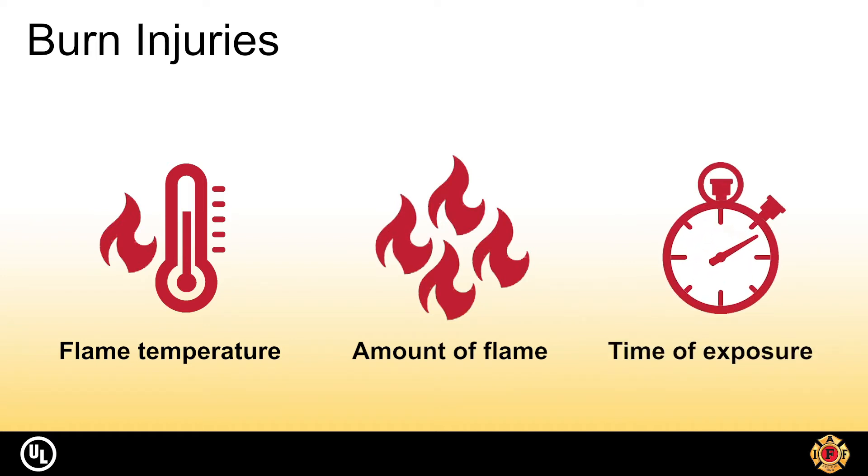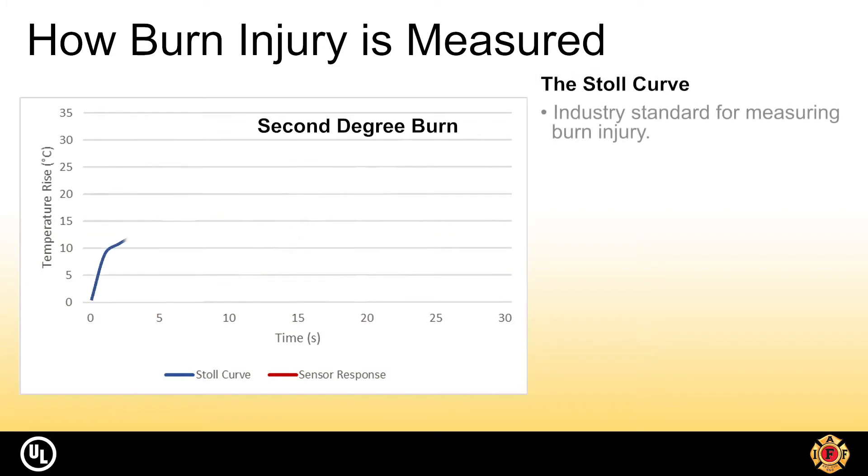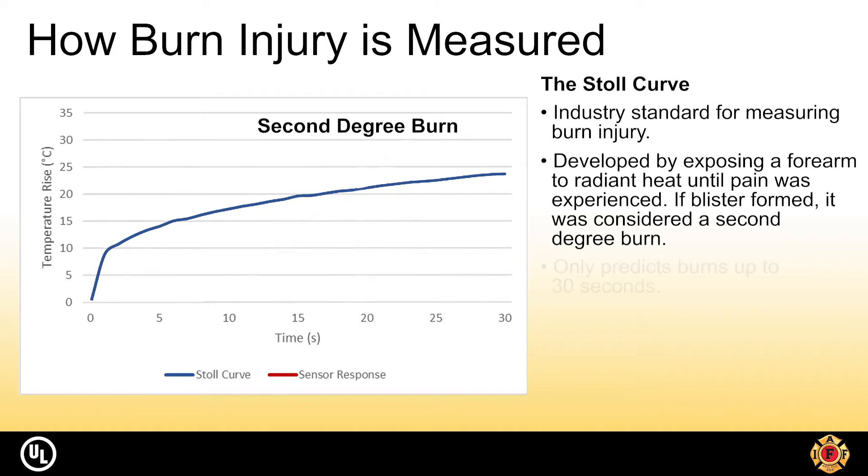This is what we're measuring when performing the thermal protective performance test. The Stoll Curve is the industry standard for measuring burn injury through clothing. It was developed by exposing a forearm to radiant heat until pain was experienced; if a blister formed it was considered a second degree burn. The limitation of the Stoll Curve is that it can only predict burn injuries up to 30 seconds, meaning any TPP value greater than 60 has been extrapolated from the curve and isn't an actual comparison.